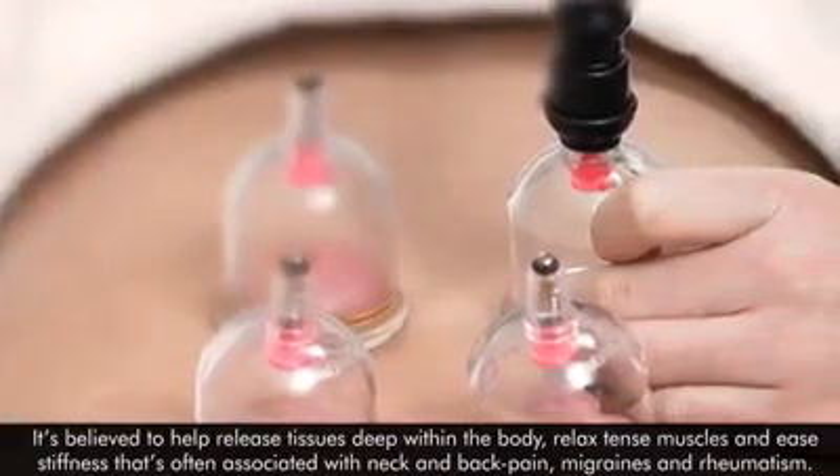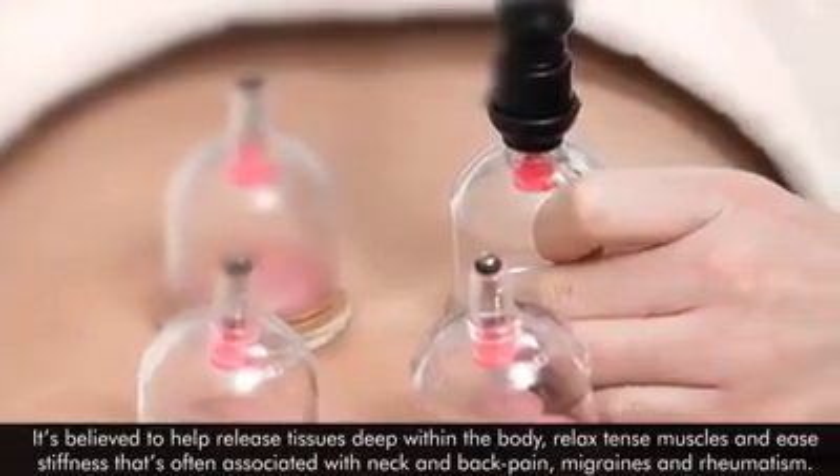Cupping is believed to ease stiffness that is often associated with neck and back pain, migraines, and rheumatism.